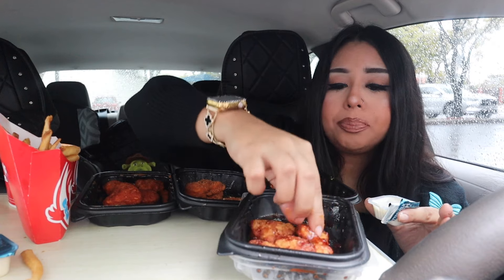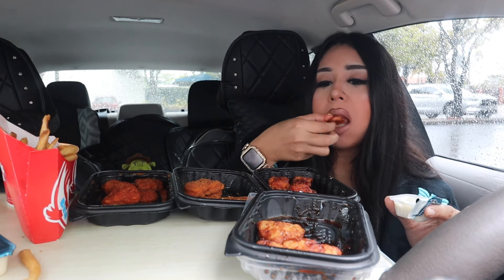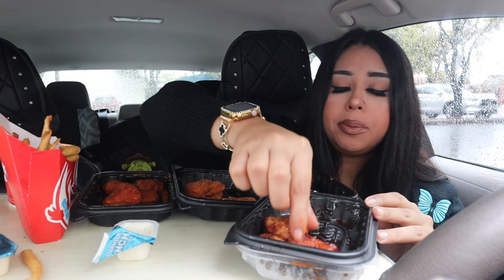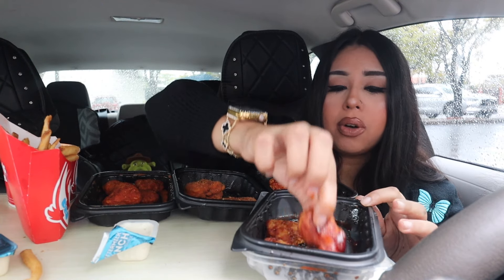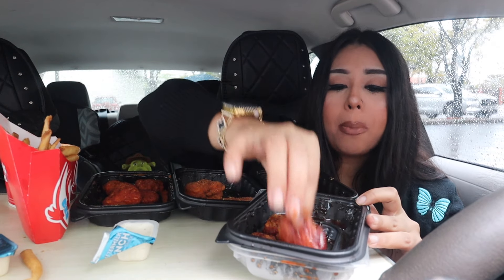Okay, and then the barbecue. This actually reminds me of Sweet Baby Ray's barbecue sauce, which I love. It's actually my favorite barbecue sauce — Sweet Baby Ray's. So I'm not mad at it.